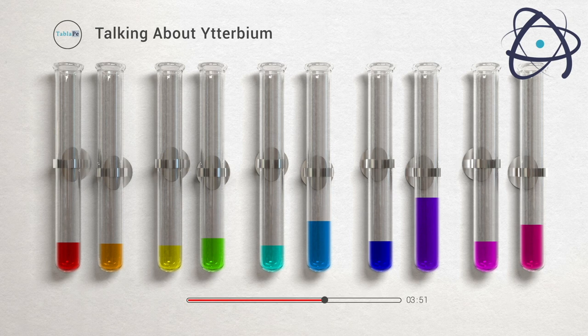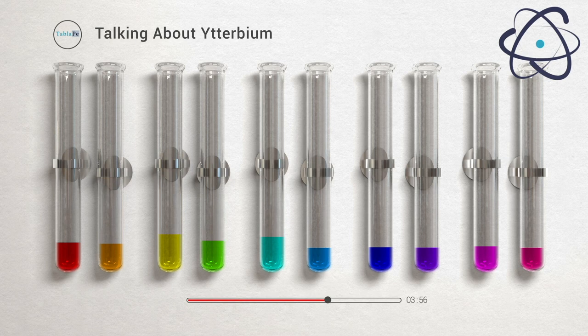Beyond that, ytterbium compounds are used in various phosphors for color television tubes and LED lighting. They emit a range of colors when excited by electrons, contributing to the vibrant displays we see on our screens.